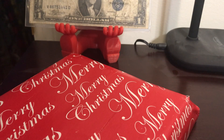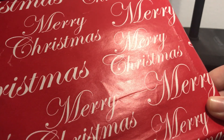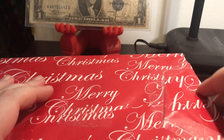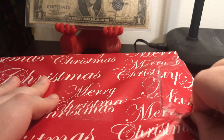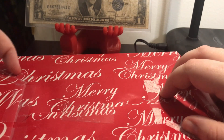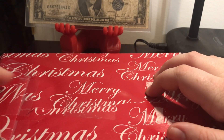Bill J sent me a package because we were doing a trade and he also included a Christmas present, so I thought I would make a video while opening it. After this I'll turn the camera off and make a separate clip for what he sent for the trade.